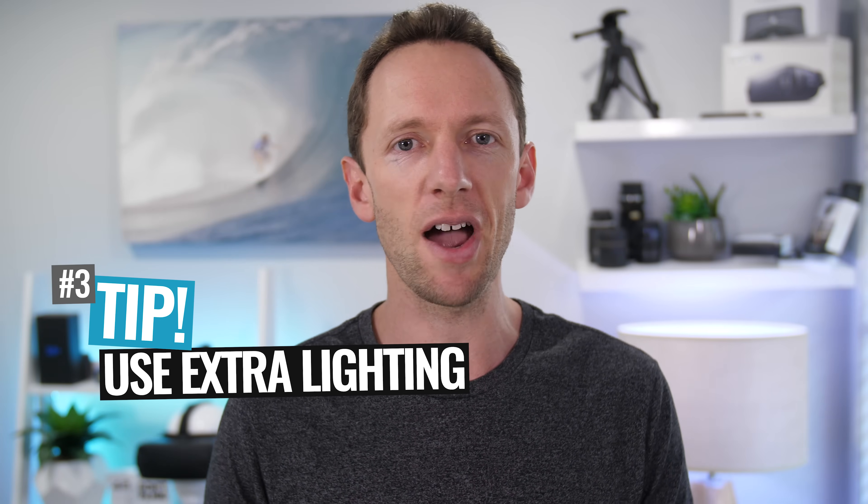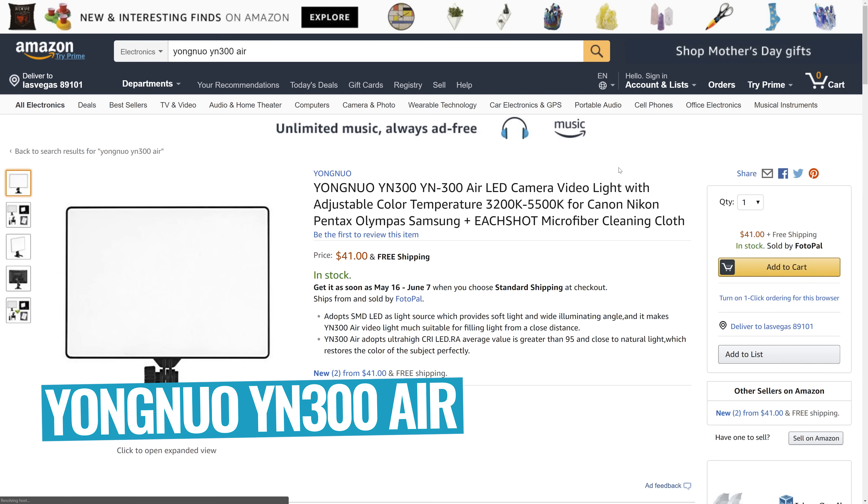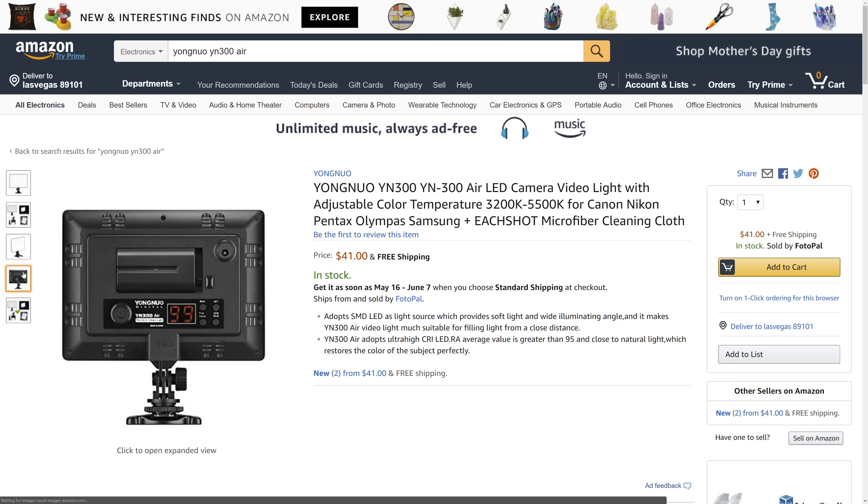Tip number three is to use an additional light wherever you can. Grab a desk lamp or whatever you have lying around. The lights we use are called the Yongnuo YN300 Air — you can pick these up for around $40 each, and they're the lights I'm using right now in this video. No matter which camera you're using, a light will make your shot look better — but it's especially important if you're using a webcam or smartphone, since those cameras aren't as good in low light. Check out the video linked on screen for a full walkthrough of the best portable lighting options.